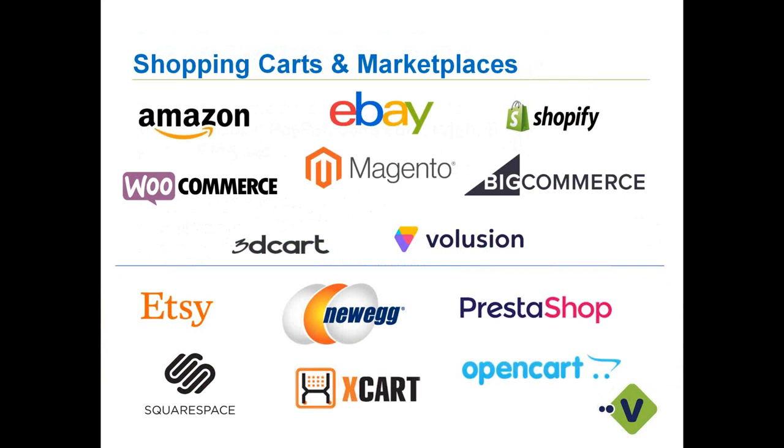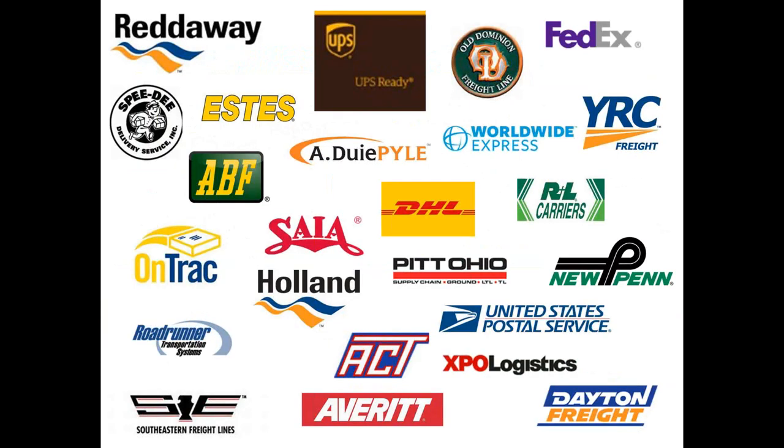This slide shows the different e-commerce carts we work with today — all the ones above the line are live and working in the market; the ones below are currently in testing and coming soon. We have the ability to integrate directly or via an extension to QuickBooks — updating the cart along with your QBE or QBO platform. And here is our full list of carrier integrations — about two dozen — with Worldwide Express being the newest, our second 3PL incorporated.